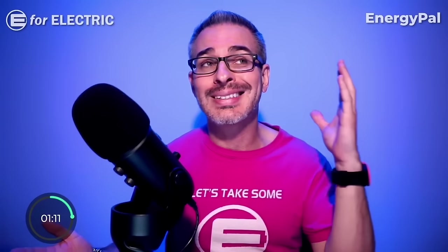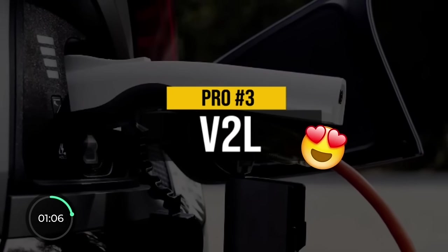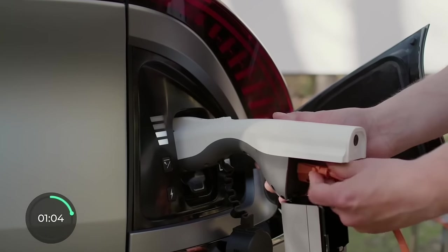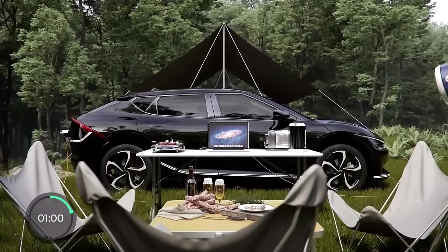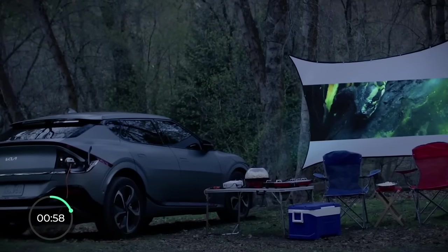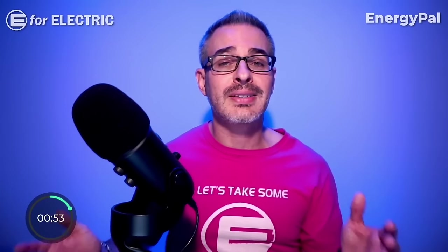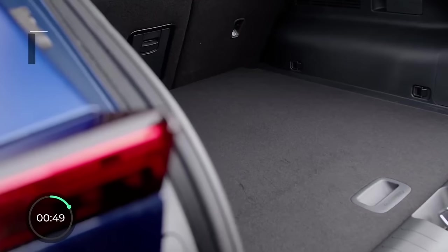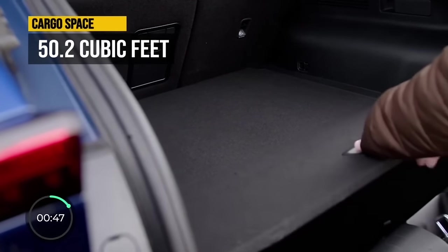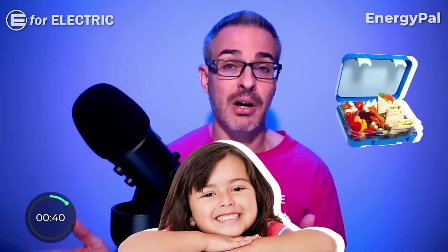Pro number three is the V2L feature, which essentially means the car has electric outlets that can power up whatever you want, including appliances like a fridge or even a TV set at your campsite, or your home during a blackout. The con number three is the EV6's very limited cargo space, with only 50.2 cubic feet, in addition to a tiny 0.7 cubic feet frunk.